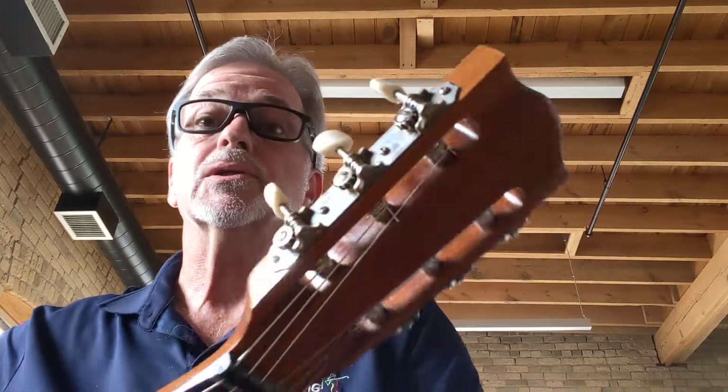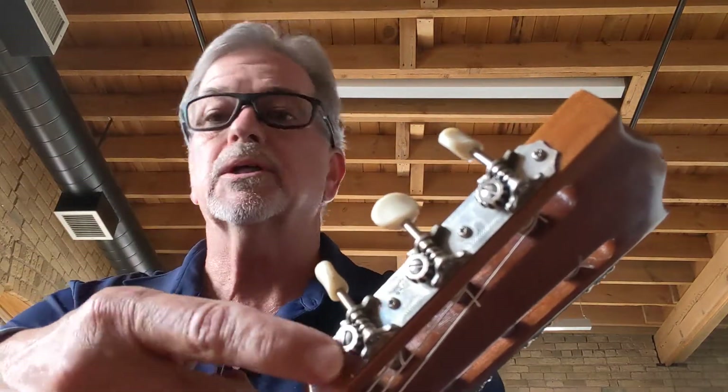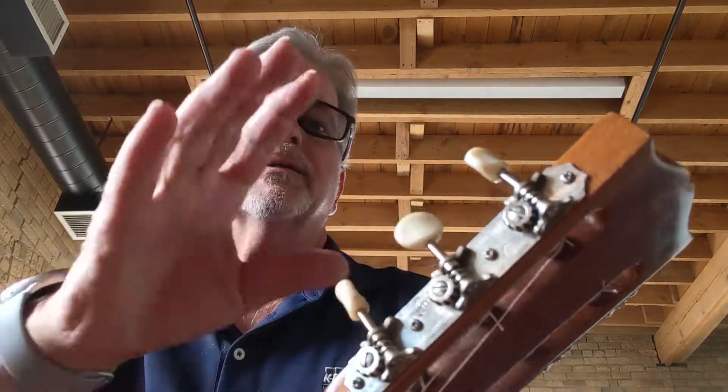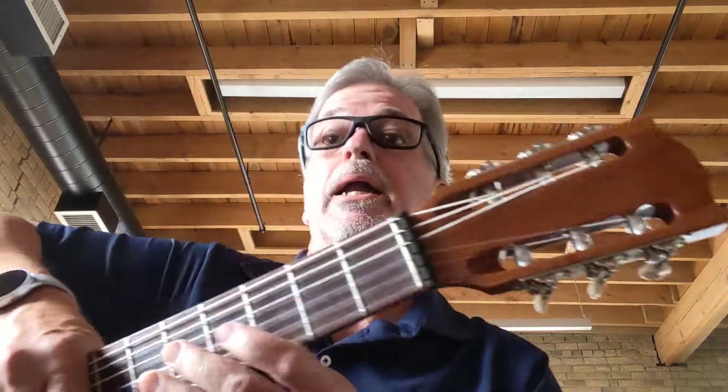The fretboard is in great shape and the neck is in great shape. These tuners oftentimes fail on older Gibson Epiphones, but these are the best working tuners of a guitar this vintage that I've ever had — they're really smooth and work great. I've cleaned the guitar up, lubricated the tuners, cleaned up the fretboard, and leveled and dressed the frets. It just really plays great.